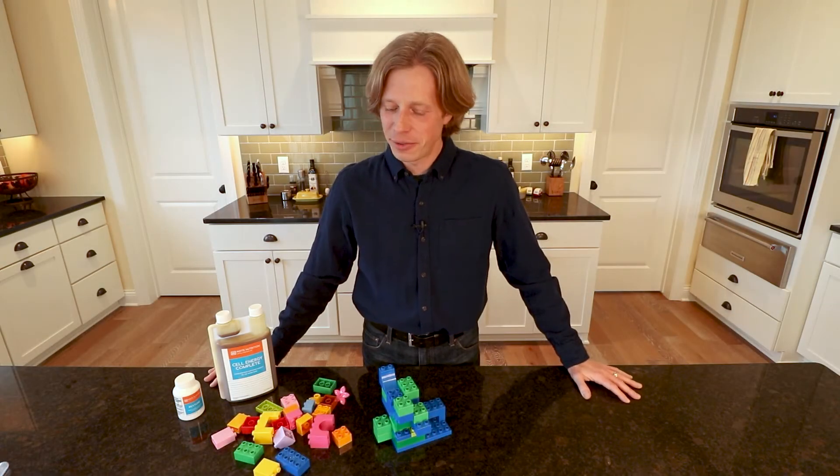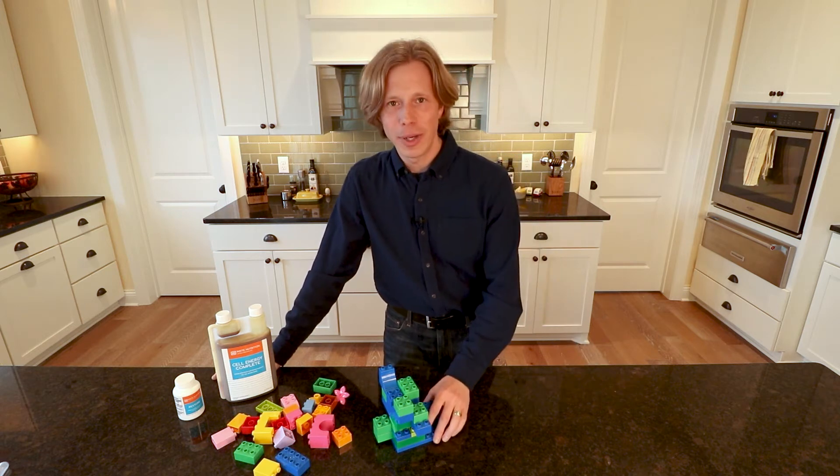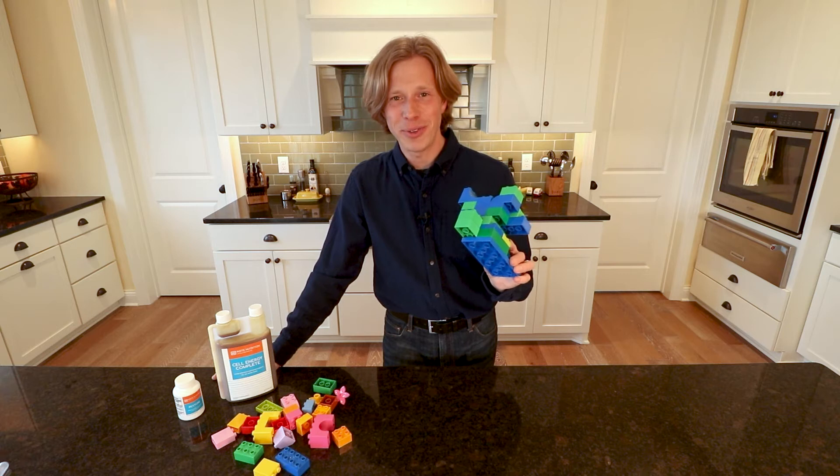Hello there, I'm Dr. Nick Alanoff. Thanks for joining me. Today we're going to talk about fulvic and humic acid. And of course, we're going to need some Legos for that.